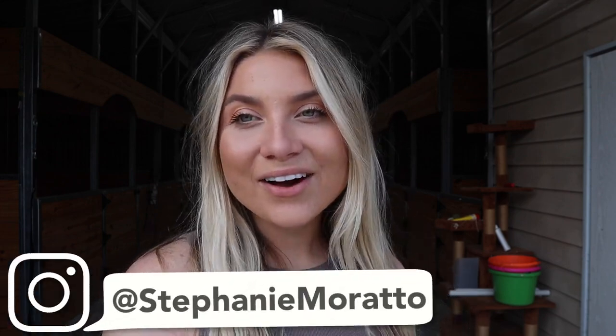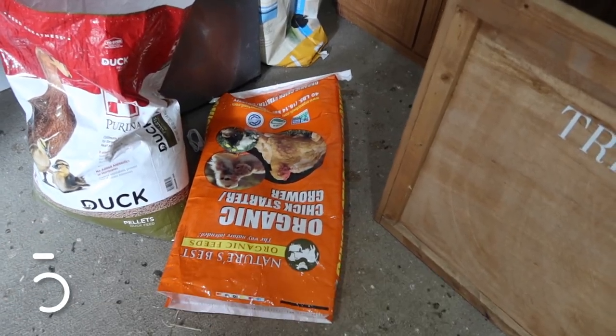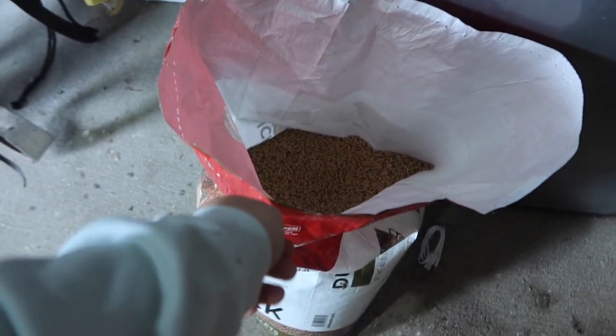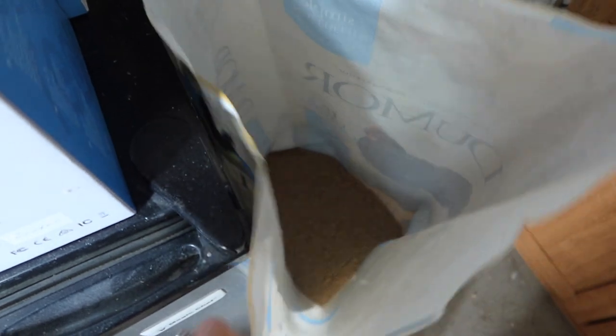Let's go ahead and get right into the video. In the tack room really quick before we go — I can show you that we are completely out of chick feed. We went through this whole bag of chick feed. We do have duck feed so we don't really need to get that, but chicken feed we are about to run out of, so we definitely need to get another chicken feed.